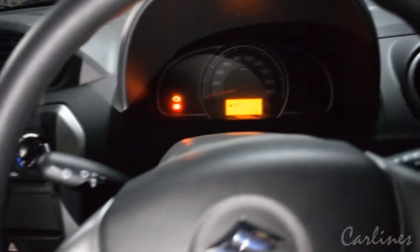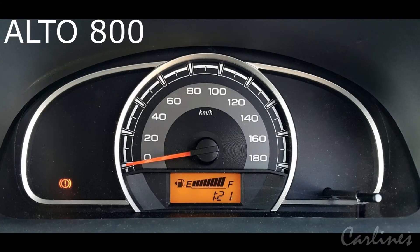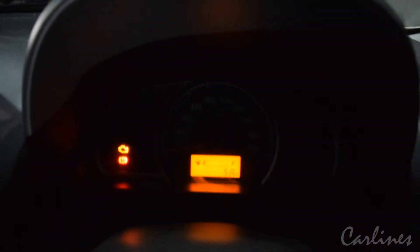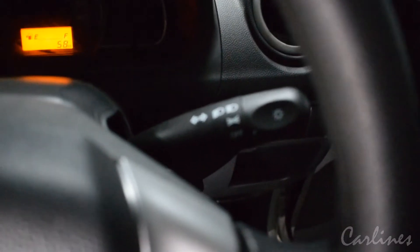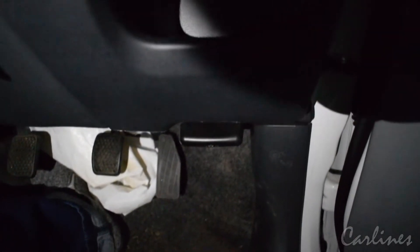As you can see, the Alto 800 does not have a tachometer — just a speedometer. But in the Alto K10, which is 1000cc, there is a tachometer and digital fuel indication.